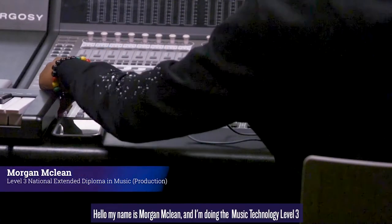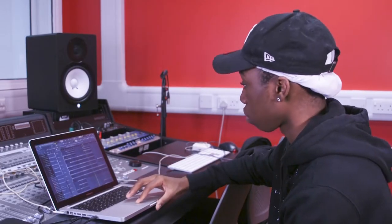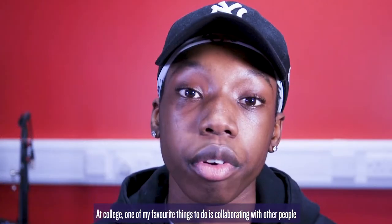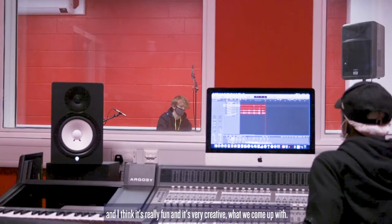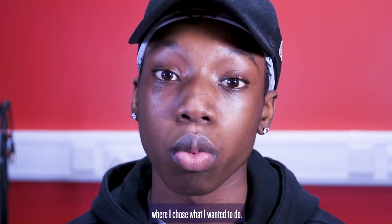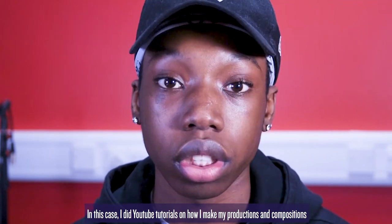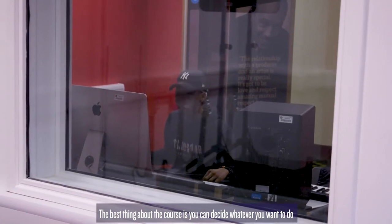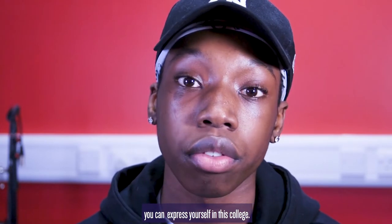My name's Morgan McLean and I'm doing Music Technology Level 3 Extended Diploma at South and City College. At college, one of my favourite things to do is collaborating with other people. I think it's really fun and very creative what we've come up with. The module I enjoyed most was my personal project module where I chose what I wanted to do — I did YouTube tutorials on how I made my productions and compositions and the process behind them. The best thing about the course is you can decide whatever you want to do, and whatever music tastes or music backgrounds you have, you can express yourself in this college.